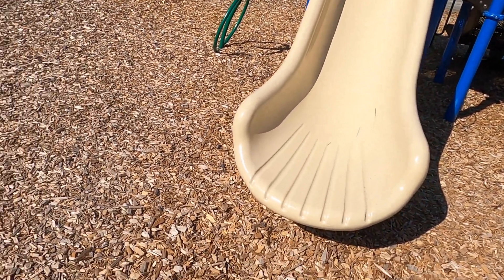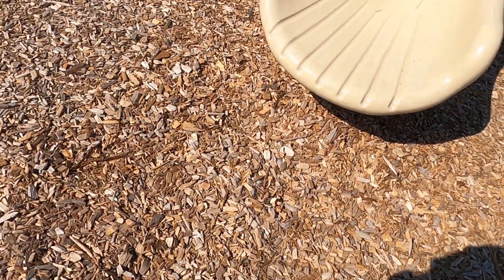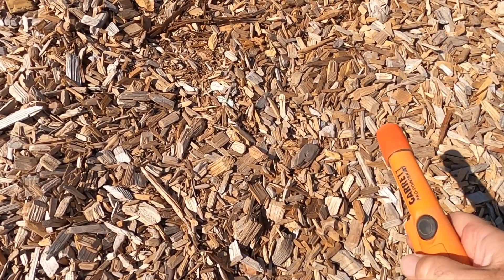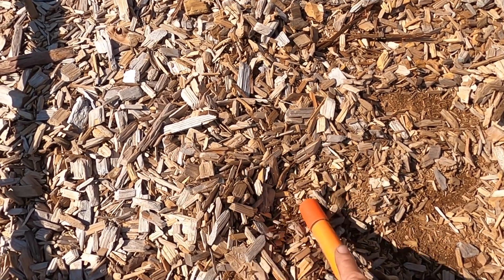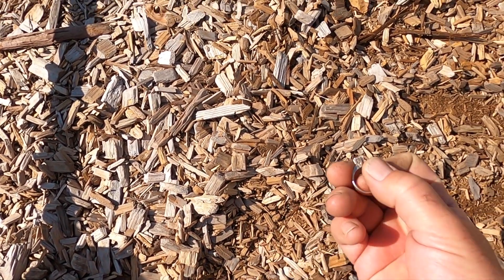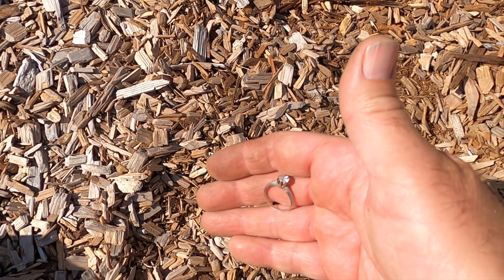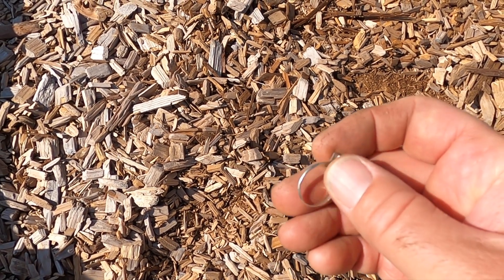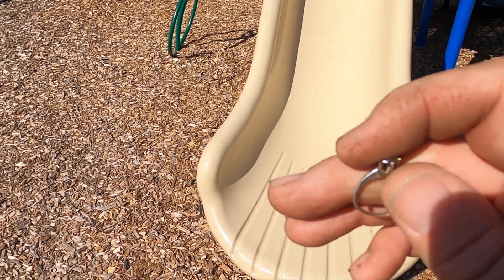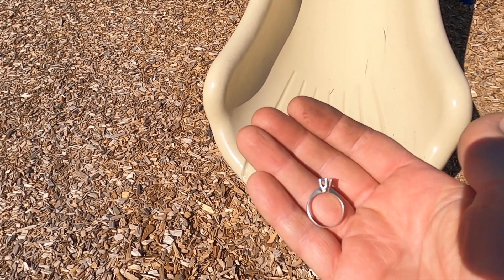I'm at park number two in this area, getting a 24-25 right here near the slide — you know me and the slides. Holy smokes, that is a nice ring! That is really nice. Let me go off camera for a minute and see what it says on the bottom. Score — that's awesome!